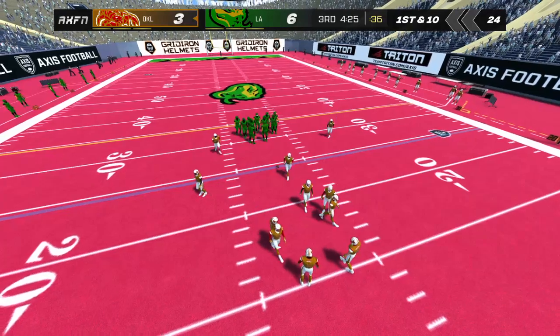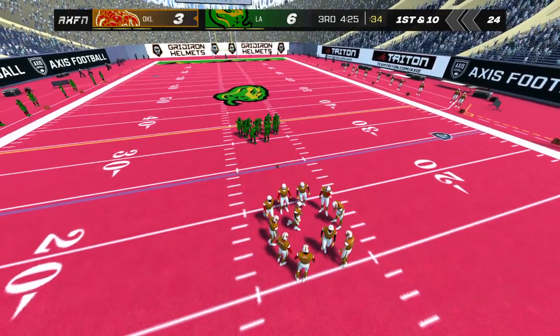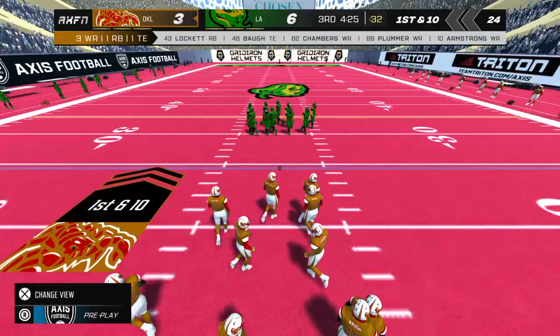Let's see what the offense can do with this drive — I'm sure they'd love to go down and put an end to this lead they're facing.